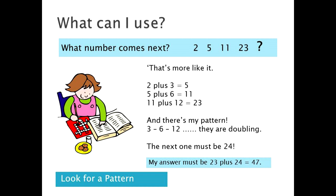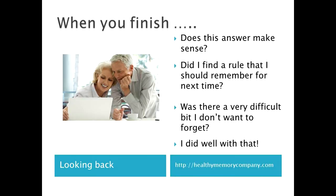Phew, I made it! Once you get a puzzle out, while you're still feeling pleased with yourself, do a final check. Does the answer make sense? Yes. Did I use something that I should remember for next time? Yes — we used a table and looked for a pattern. Was there something I want to remember in case I need it again? These are all great questions.